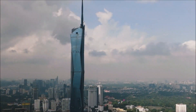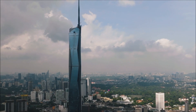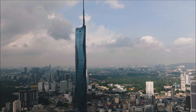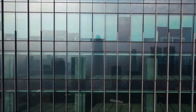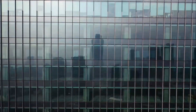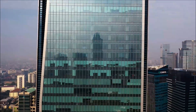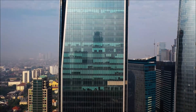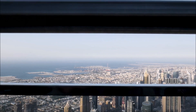While height certainly grabs attention, it's the inner world of Merdeka 118 that truly impresses. This isn't just a vertical behemoth — it's a mixed-use development designed to foster community and cater to diverse needs. Imagine soaring 678.9 meters above Kuala Lumpur, experiencing breathtaking panoramic views from the highest observation deck in Southeast Asia. That's what awaits visitors at the top.